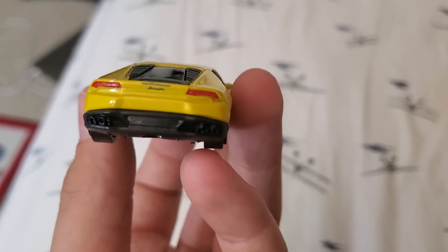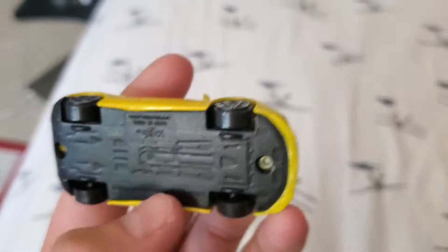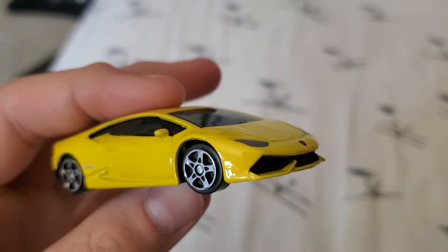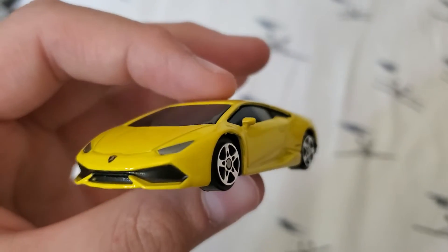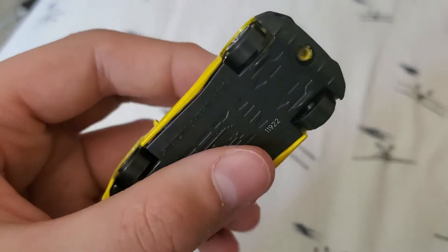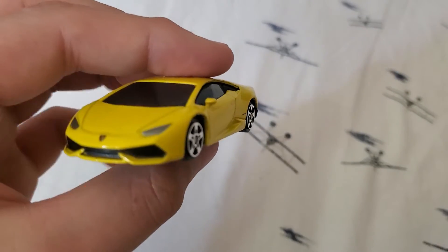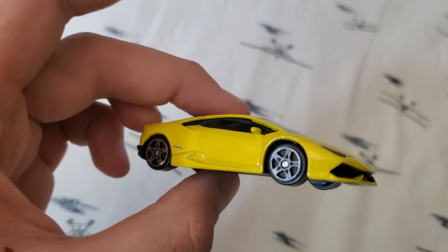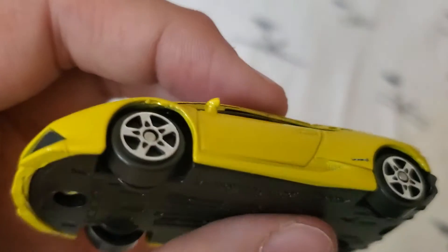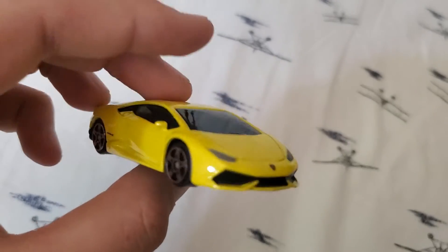Huracan. It's not bad quality. Yeah, Lamborghini. I mean, there's windows, which is better than Hot Wheels. That looks more like a real Huracan, except for the wheels. The wheels really, really suck. But the rest of the car does look like a Huracan. This side's fine with the metal. The casting on this side's a little off, as you can see up there. But that's okay.